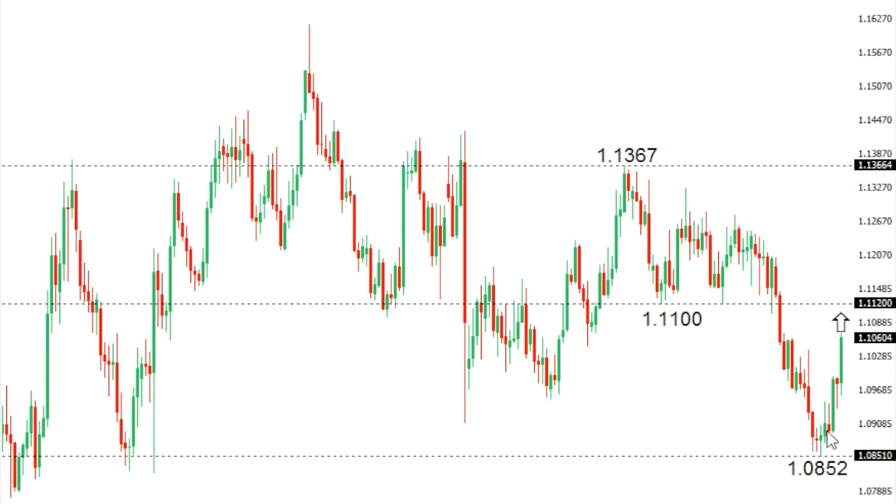Euro/Dollar: The euro has now seen a nice correction higher after breaking down to fresh multi-month lows at 1.0852. At this point the correction should be stalling out somewhere in the 1.11 area in favour of that next lower top and continuation of the downtrend below 1.0852 and towards the 1.05 area further down. Only a daily close back above the 1.12 area would give reason for concern and force a shift in the immediate bearish outlook.